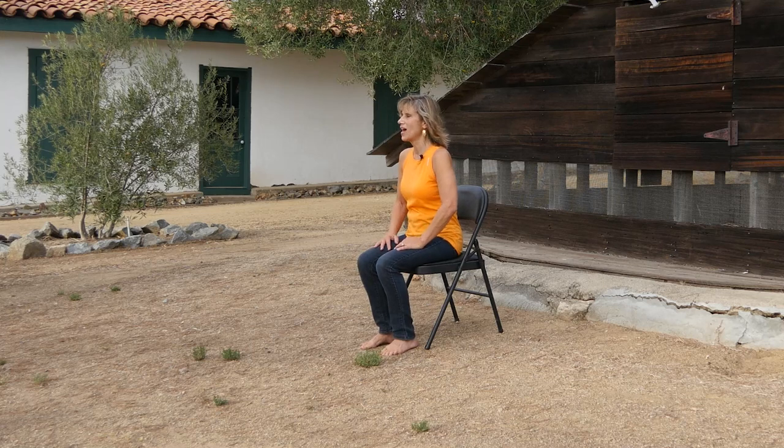Sheri here, and today's class we're going to focus on a strong foundation. We want to be strong and sturdy. Today at the ranch we're in front of the older buildings. These buildings have been around for decades if not centuries, and the reason they stay around is because they have a strong foundation — and that's what we're going to look at today. As we get older, our foundation tends to weaken.